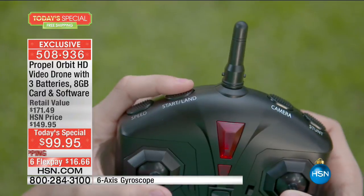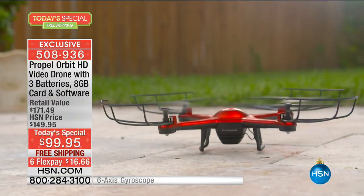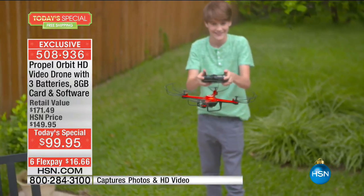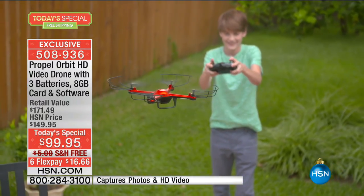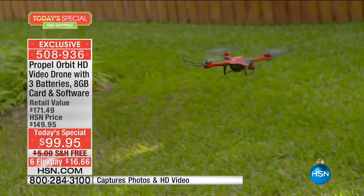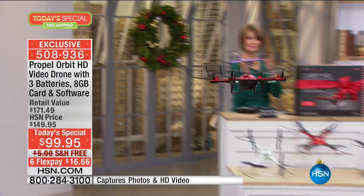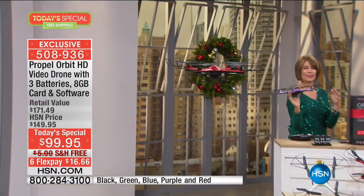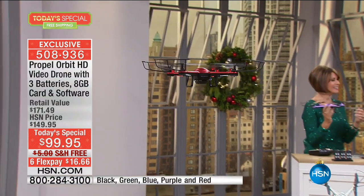So many cool things included, all brought to you by Propel. The most frustrating thing about drones is you fly it 10 minutes and then wait an hour for the battery to charge. We're giving you three separate batteries, so now you have 30 minutes of flight time. I've had drones that cost $500 to $800 here at HSN with only 10 minutes of flight time — this is the longest I've ever had.